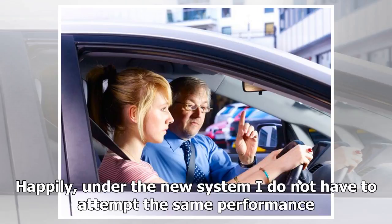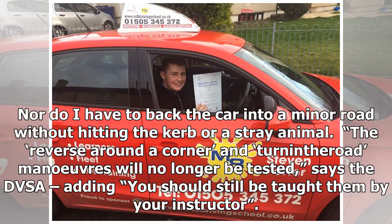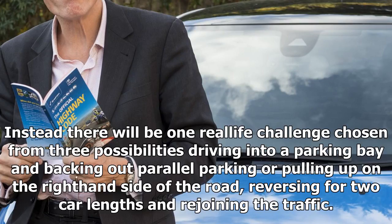Happily, under the new system I do not have to attempt the same performance. Nor do I have to back the car into a minor road without hitting the kerb or a stray animal. The reverse around a corner and turn in the road manoeuvres will no longer be tested, says the DVSA, adding you should still be taught them by your instructor. Instead, there will be one real-life challenge chosen from three possibilities: driving into a parking bay and backing out, parallel parking, or pulling up on the right-hand side of the road, reversing for two car lengths and rejoining the traffic.